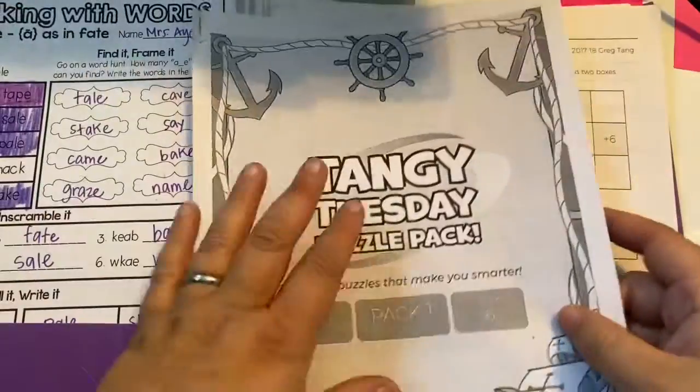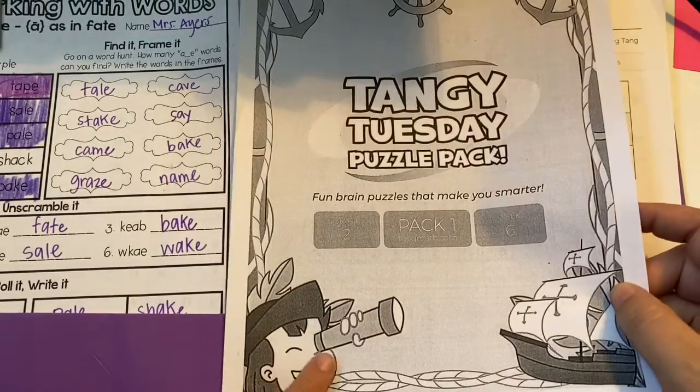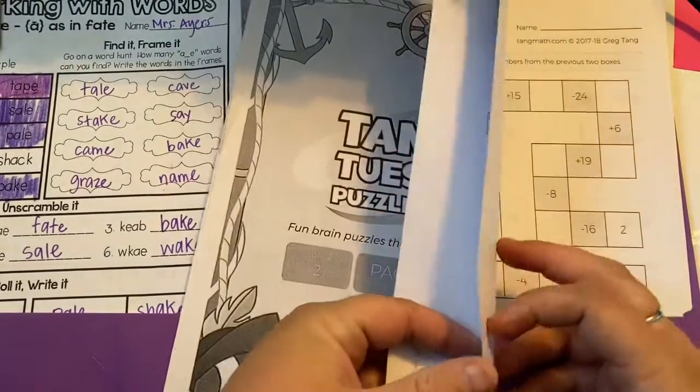Today for Tangy Tuesday, we're in packet number six. It's the one with the boat and the pirate, I think, on it. We're on Wednesday, so that's Montanga.